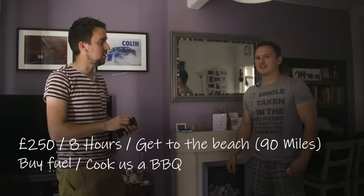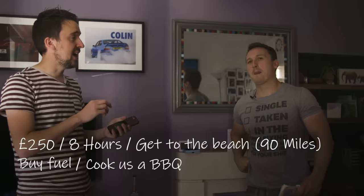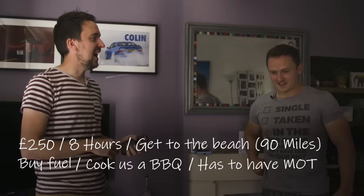That doesn't include Jack though, right? It does. It has to have a valid MOT. Tax and insurance aren't included in that, so don't worry, because that would be different for everyone. And it has to be rare, so if you've seen one in the last month, you can't get it.